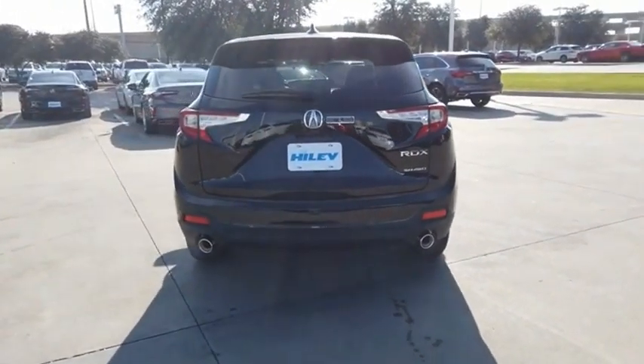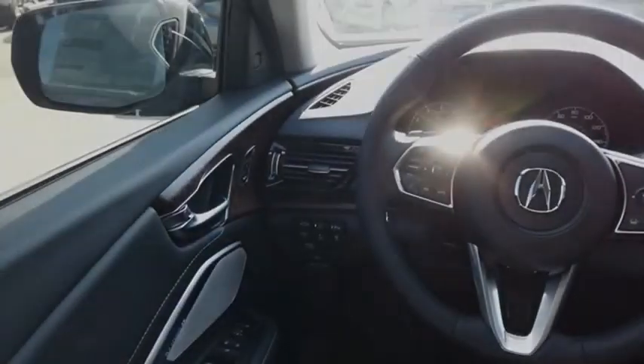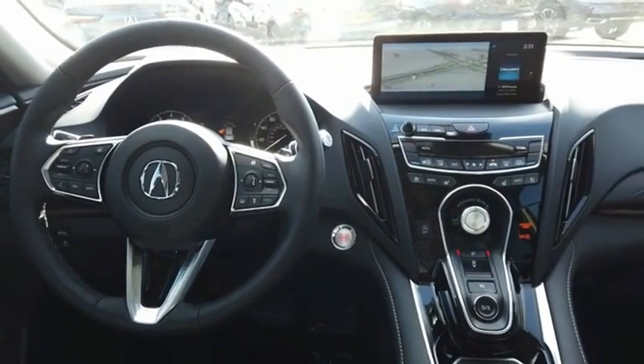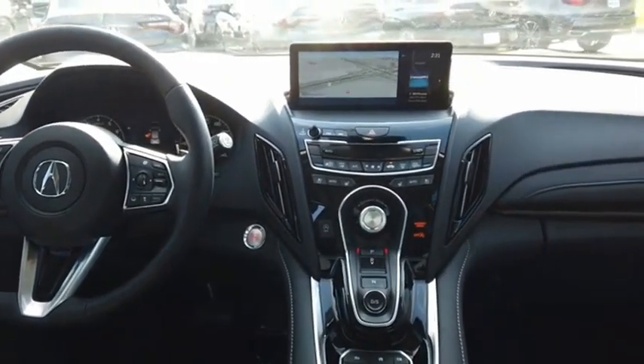Viewed as Acura's answer to BMW's sporty X3, the RDX offers a stylish interior, plenty of sport, and a nice amount of utility. Come see the car for yourself.